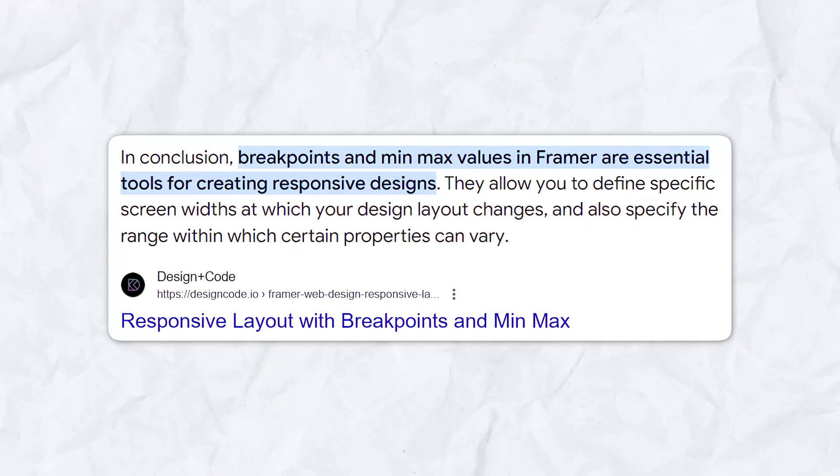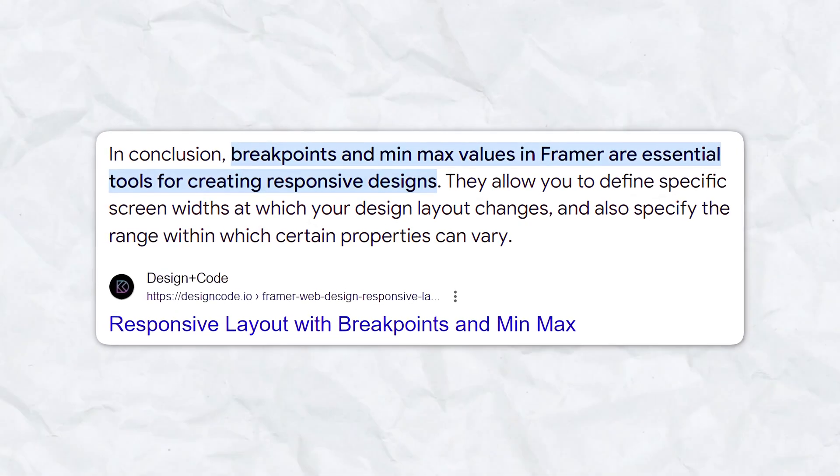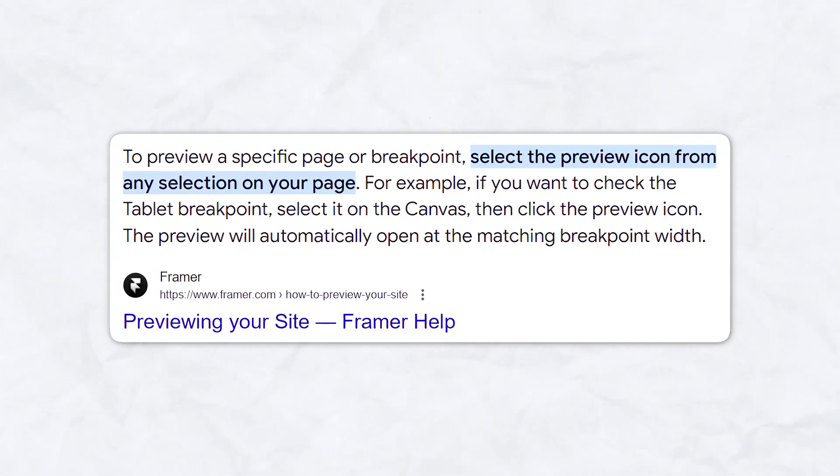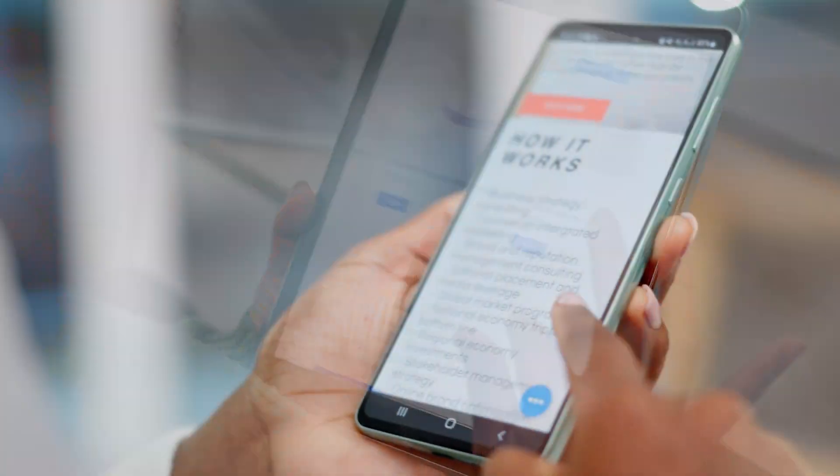Next, it's responsive design. Framer is built with responsive design in mind, ensuring that your website looks great on any device. You can easily preview how your design will appear on different screen sizes and make adjustments accordingly. This feature is crucial for creating modern websites that work seamlessly across desktops, tablets, and smartphones.